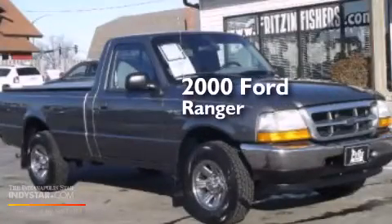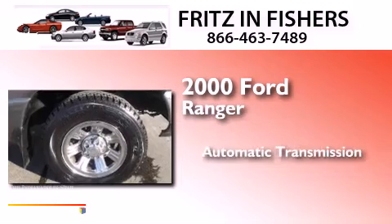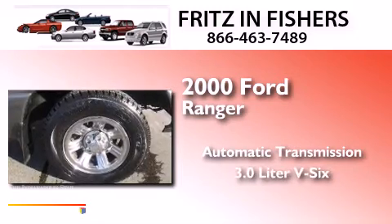This is a 2000 Ford Ranger. This truck has an automatic transmission and a 3.0 liter V6.